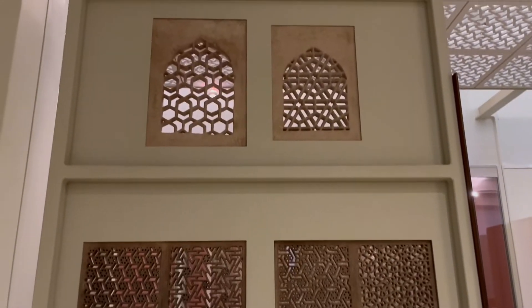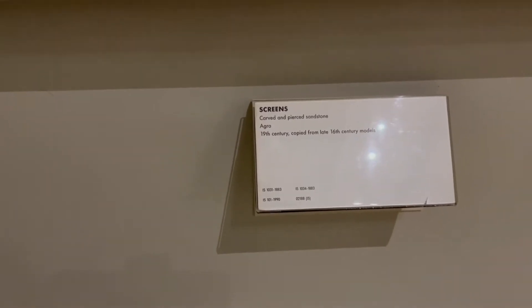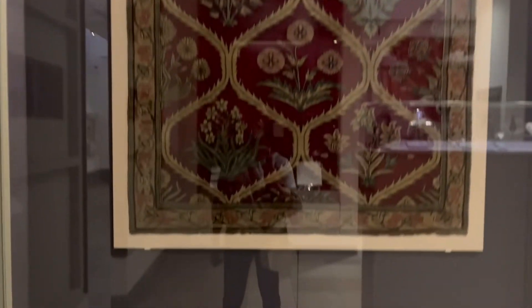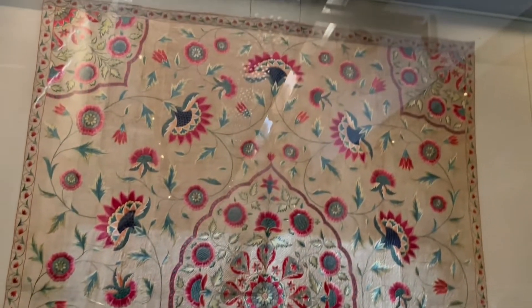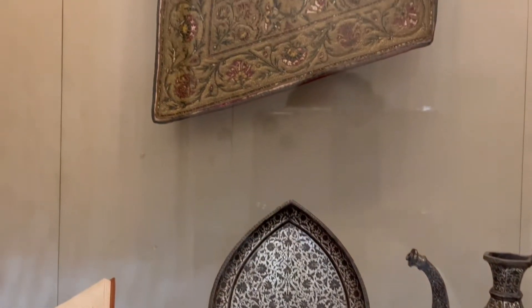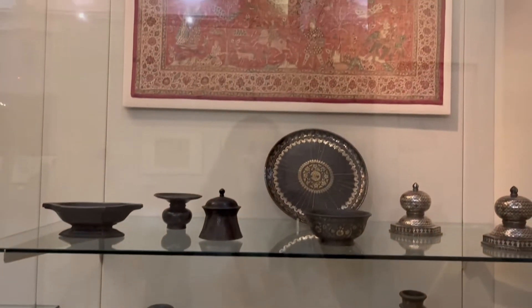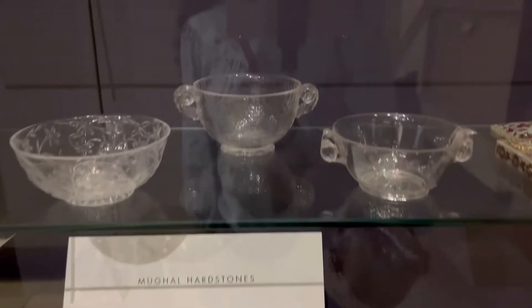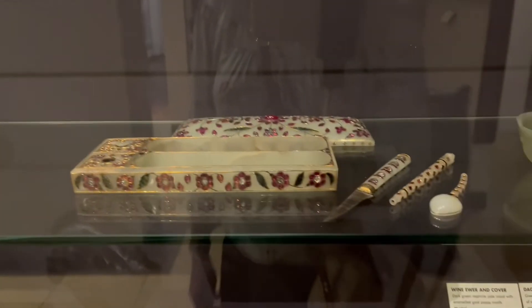These are the Jahangirnama books from Jahangir. These are our own Bidri wares from Bidar, Karnataka. You can see a collection of beautiful bowls, teapots, knives, swords, and beautifully decorated artifacts — all from the Mughal era.